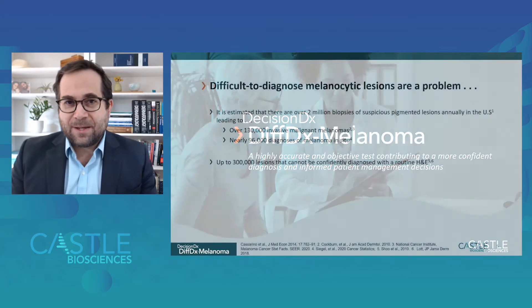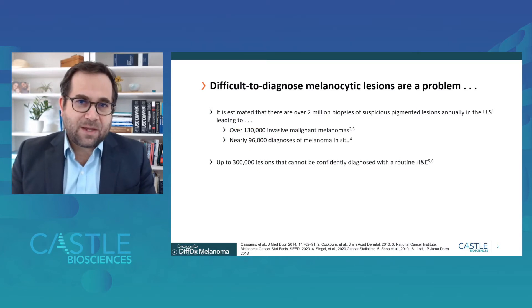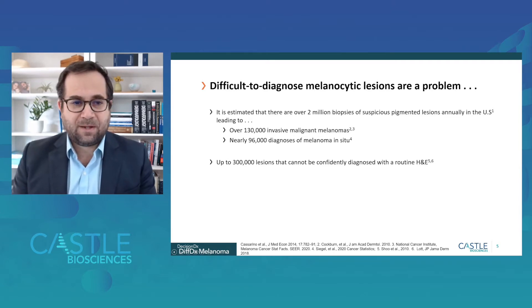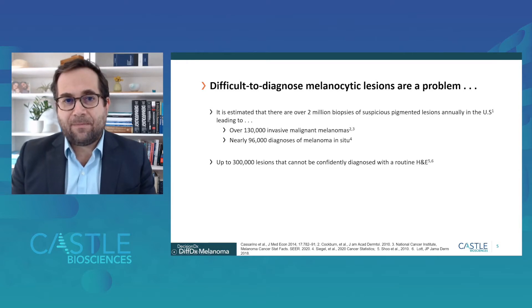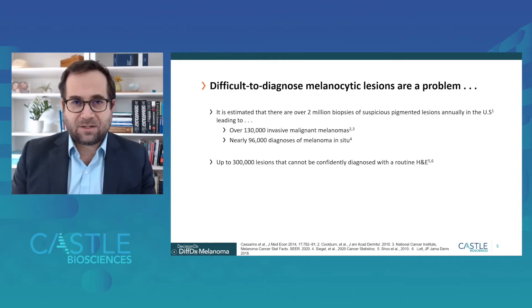The DecisionDx DiffDx melanoma test is focused on difficult-to-diagnose melanocytic neoplasms. In the United States, we estimate approximately 2 million biopsies are performed each year by dermatologists for patients with suspicious pigmented lesions. These biopsies result in approximately 130,000 invasive cutaneous melanomas and almost 100,000 melanoma in situ diagnosed per year. However, we estimate about 300,000 lesions can't be confidently diagnosed using the diagnostic tools dermatopathologists have access to today. This test is focused on these areas of diagnostic uncertainty for difficult-to-diagnose melanocytic skin lesions.